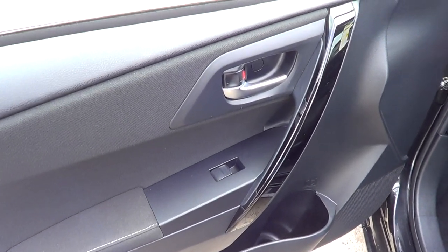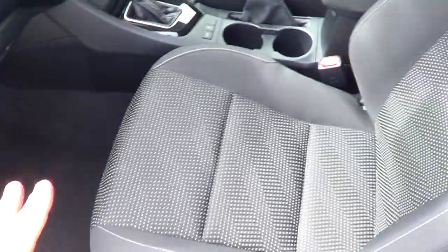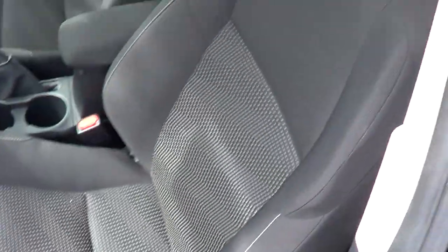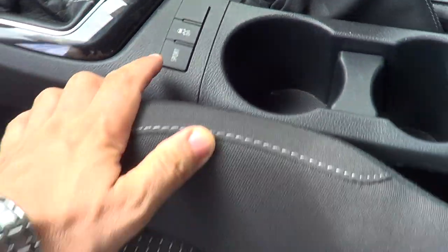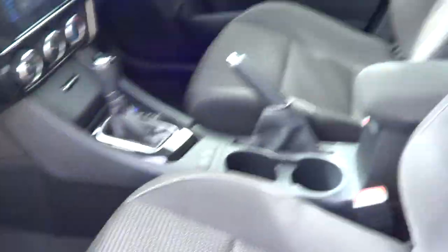Door trimming is very good, the seats represent very good condition — they look like they've hardly been sat in. All the carpet and all the dash trim is fine. Being the sport model, they've got the sport button where you can get a little bit more power if you feel like it. The roof lining is all immaculate — I can't see any blemishes there.